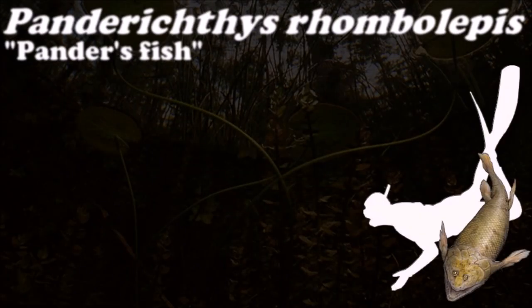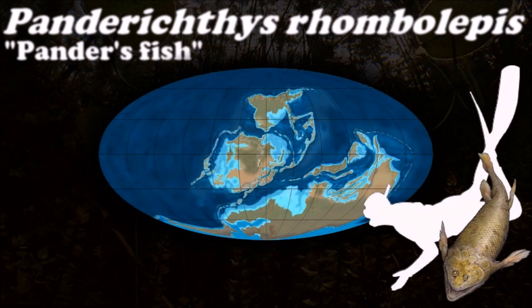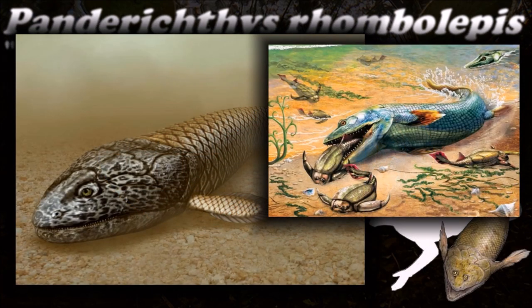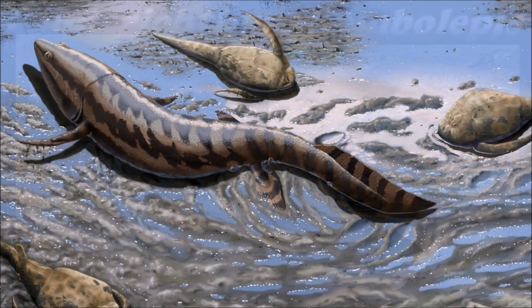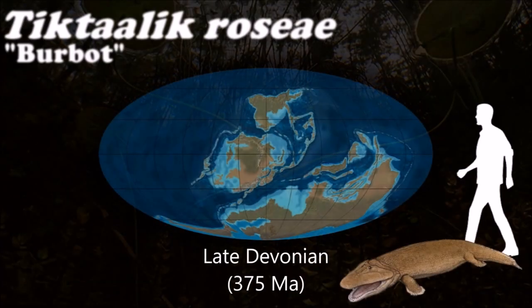One of the key transitional features of Panderichthys is its humerus. During the transition from fish to tetrapods, the limbs began to move and became located at a right angle to the body rather than being oriented toward the posterior end. As an intermediate in the fish-amphibian evolution, it had the capacity to breathe air.